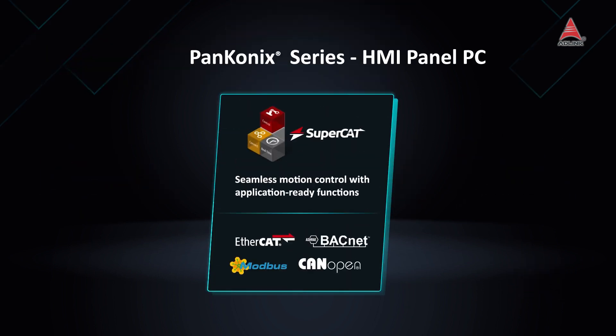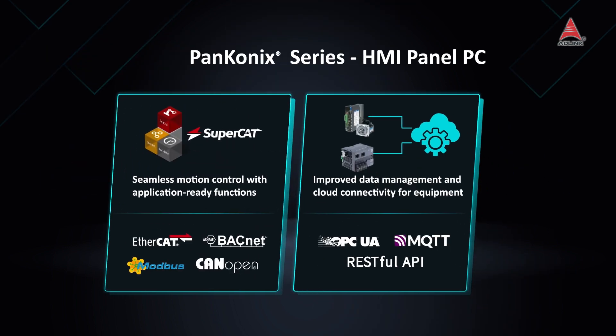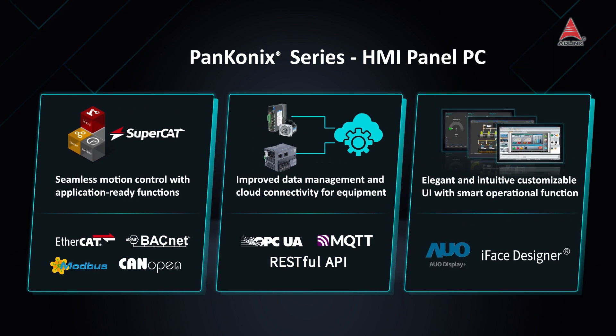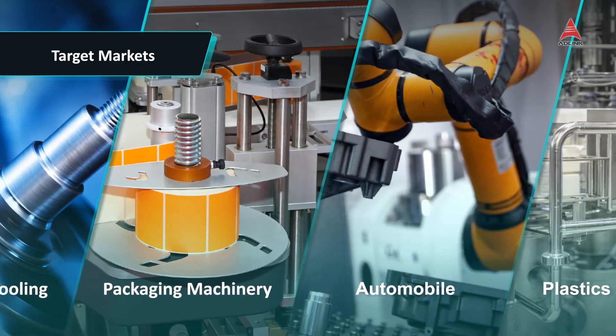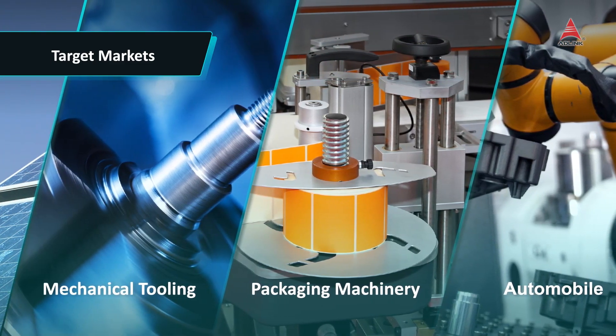The PanConnex Series features software-defined motion control technology enabling HMI Panel PCs to serve as both a human-machine interface, a hybrid PLC, and a PC-based motion controller with advanced data management. This makes the PanConnex Series ideal for machine and factory automation in various industries.